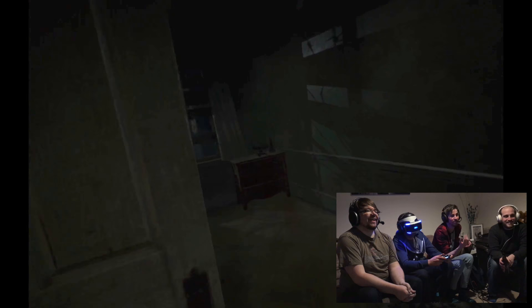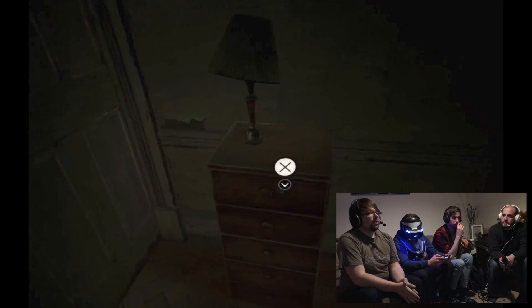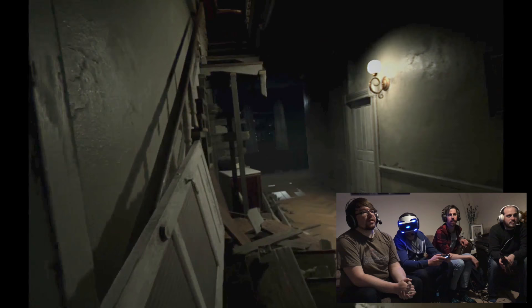So yeah, this is Resident Evil 7. It's fucking terrifying. It looks a bit fluffy to me. I mean, this could fit on a Nintendo console. So you can go down into the garage or you can have a wander down. Don't go down. I think I'll leave the garage. I'll tell you what, we'll look in the box though. You can't — you need something to break the box with.